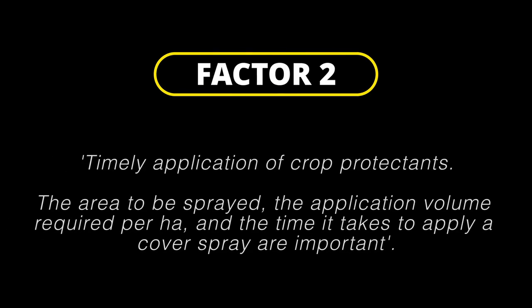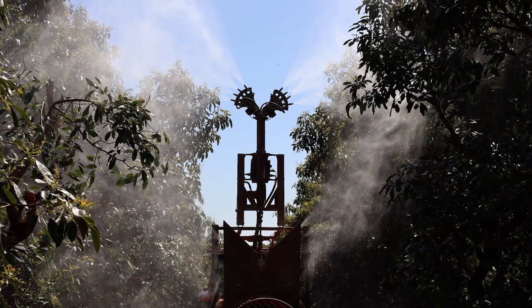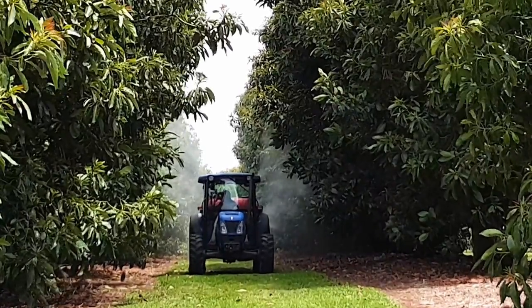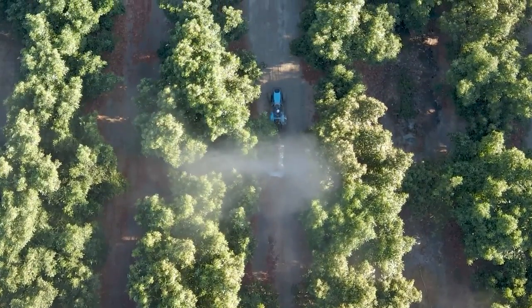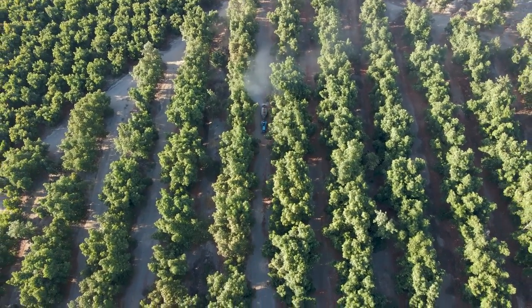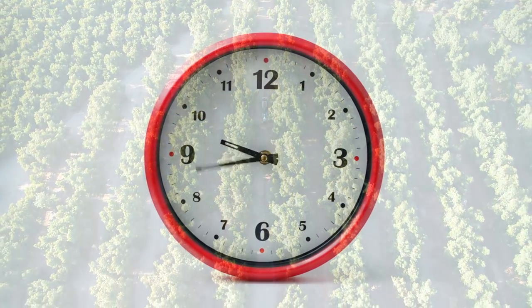Factor 2: timely application of crop protectants. The area to be sprayed, the application volume required per hectare and the time it takes to apply a cover spray are important. Ensuring timely application, sometimes over large areas, can be challenging. In large mature orchards when applying 1500 litres per hectare, it can take three to five days on some farms to apply a cover spray with existing equipment.